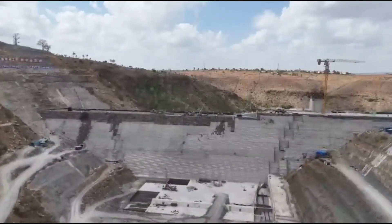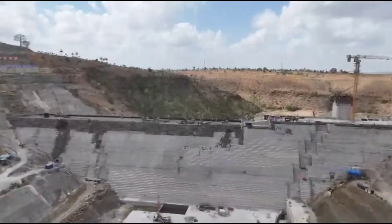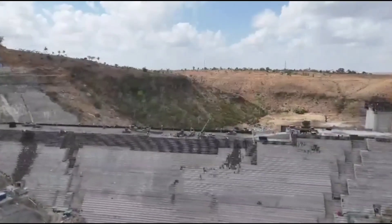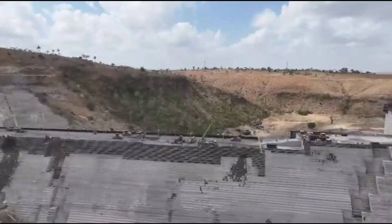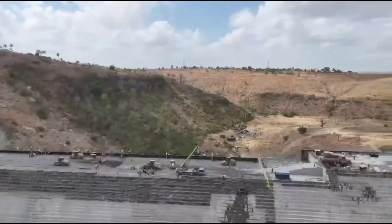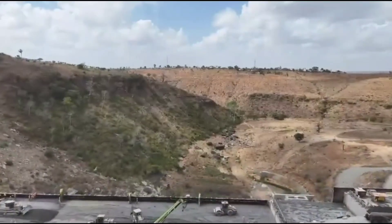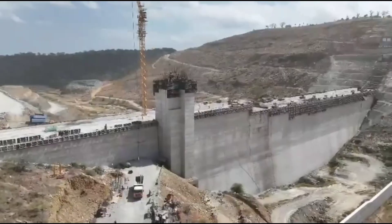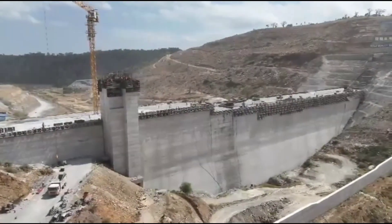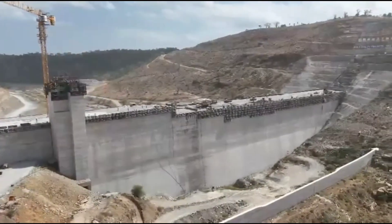On the ground, construction activity is constant and highly coordinated. Towering cranes, earth-moving equipment, concrete batching plants, and skilled personnel operate in unison, following carefully planned schedules. Every section of the dam is built with precision, monitored for quality and tested for strength before the next layer is added. Behind this progress lies a diverse team of professionals — engineers, surveyors, environmental specialists, machine operators, and support staff — all contributing to the success of the project.